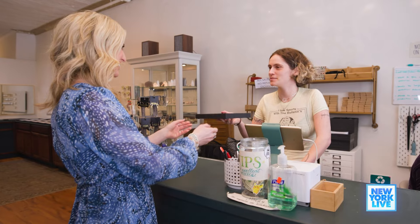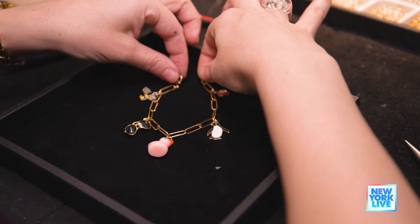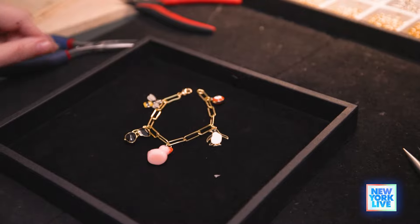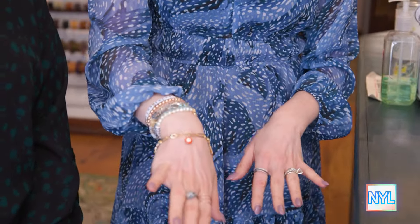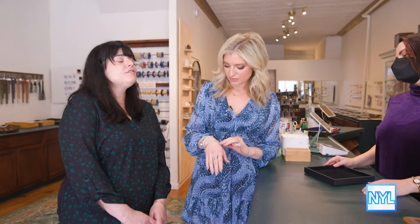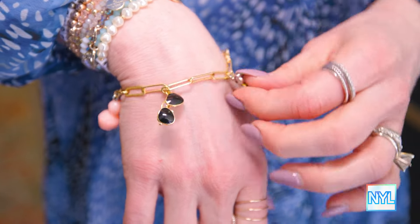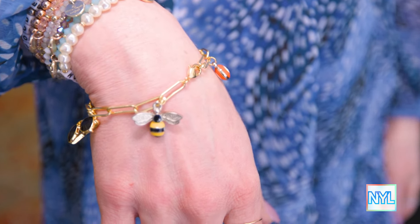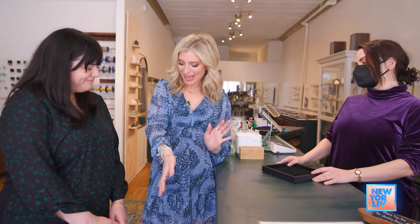I think it should be ready in about 10 minutes. Oh, I love it. I'm so excited. It looks great. I love it. Now, if people want to make a charm bracelet, do they need to make an appointment or can they just come in? All of our locations are first come, first serve. On the weekends it does get very busy, so we do recommend coming early either to our Brooklyn location or our Chelsea Market location. Amazing. Well, I'll be back.